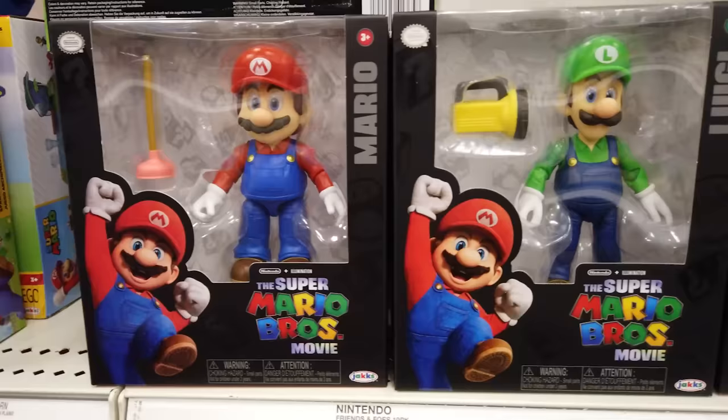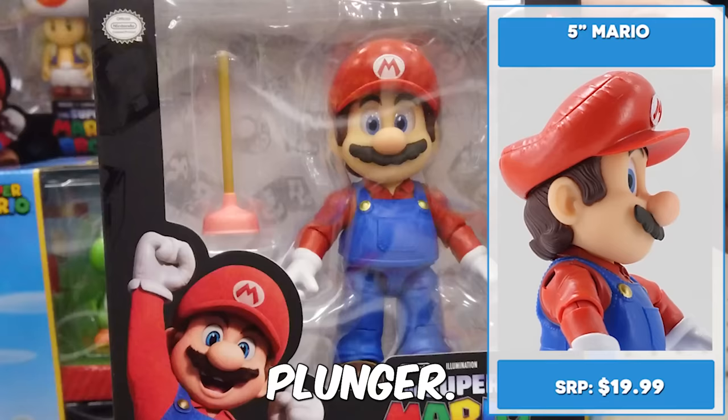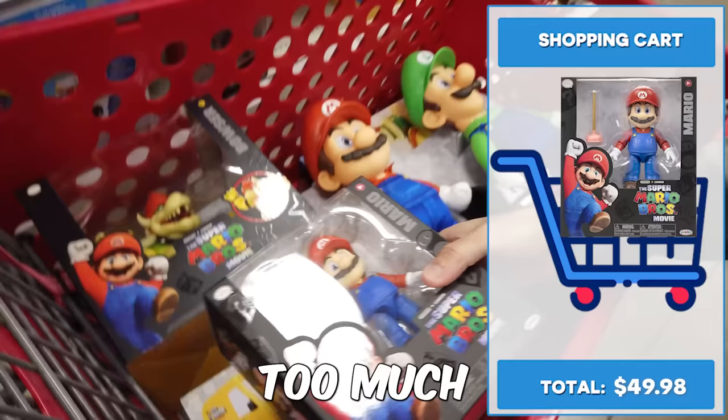We're getting Mario, Luigi, Princess, and Toad in the 5-inch line. Mamma Mia! Mario looks great — except for his face. I love his little plunger. Based on the movie design, he looks more like Chris Pratt than Mario. Seriously, he looks like Donkey Kong smacked him too much in the face.